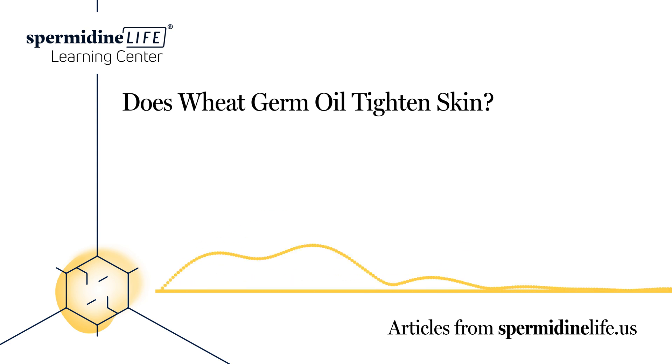Another popular home face mask recipe using wheat germ oil is wheat germ oil mixed with banana. You can use this mask twice a week to help your facial skin remove dead skin cells. The vitamins and minerals present in this banana and wheat facial mask make your skin dirt-free and help make it smooth and supple.